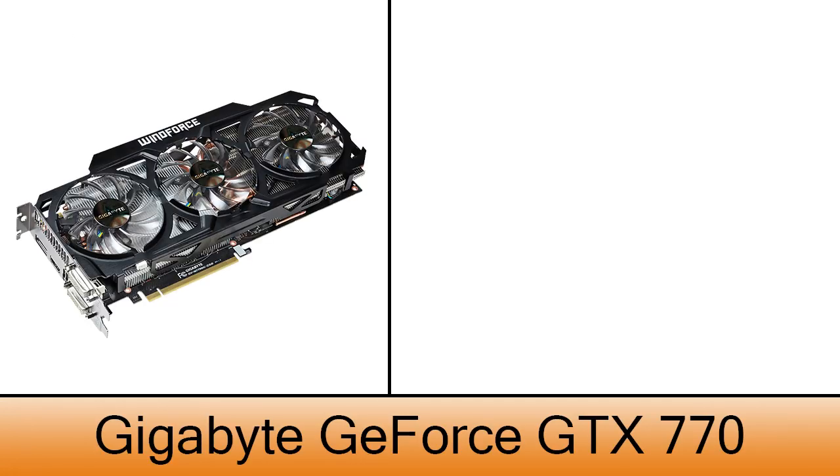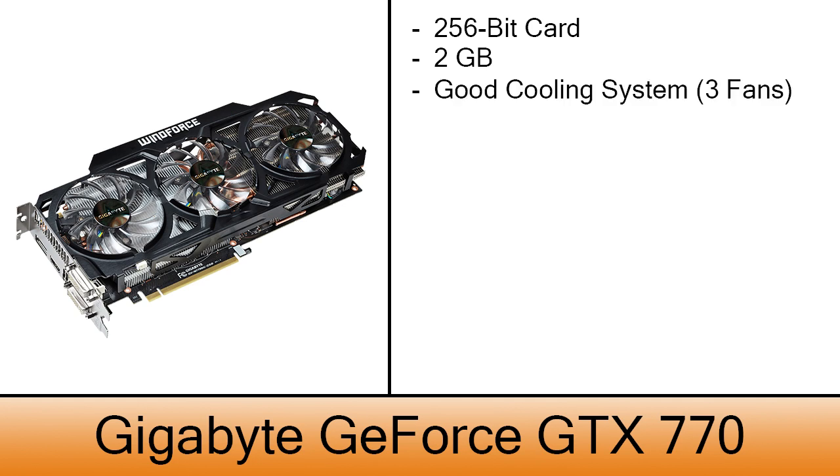The graphics card is a Gigabyte GTX 770. This 256-bit card has 2 GB of RAM. The reason I chose the Gigabyte model specifically is because of the cooling system that this model offers, with 3 fans to help maintain a good temperature. The cost of this card is $340.